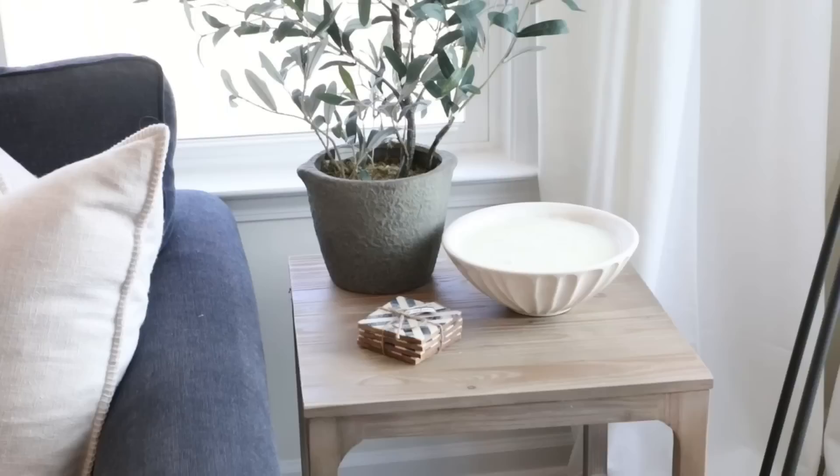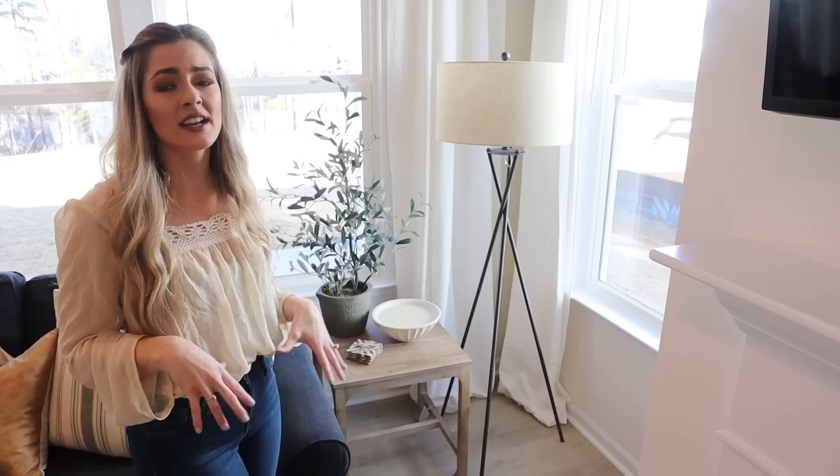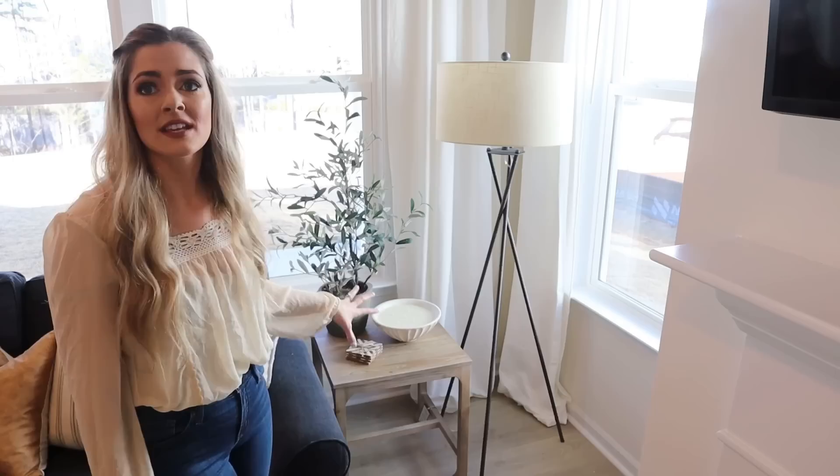I got this little end table from Target — it's from the Studio McGee collection. I really love this, and I think the wood tone is beautiful. It looks very high-end for a Target piece. The Studio McGee collection has a lot of items like this, and it's great that we can get our hands on such beautiful-looking items for so cheap. I will say the only downside is obviously everybody has it, but who cares — nobody's going to use it the exact same way that you do in your space. Make your home your own.